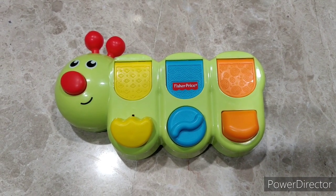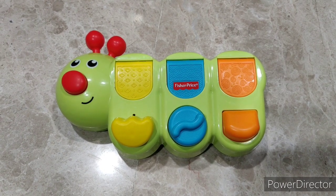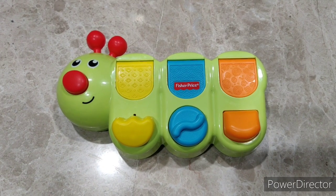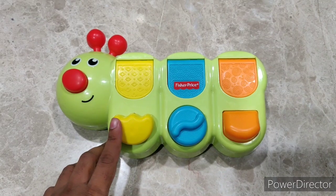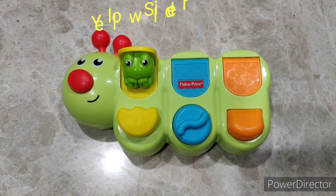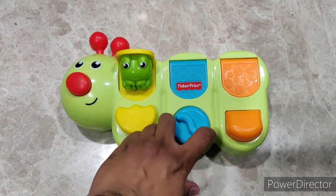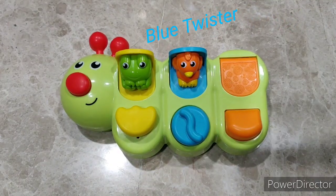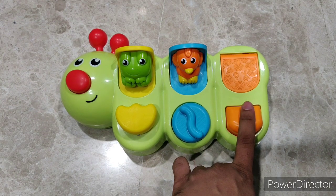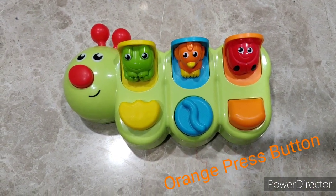This toy is supposed to improve the fine motor skills in your child. As you can see, this consists of three knobs — the yellow, blue, and orange. The yellow knob is supposed to be slid, and when it slides, the green frog opens up with a good pop-up sound. When the blue button is twisted, the orange bird opens up with a good pop-up sound. When the orange button is pressed, the red bug opens up with the same pop-up sound.